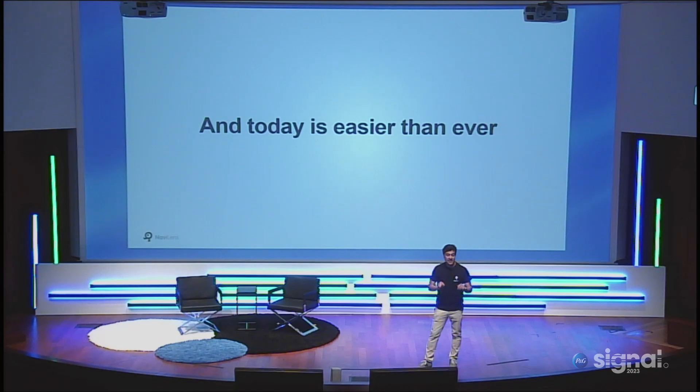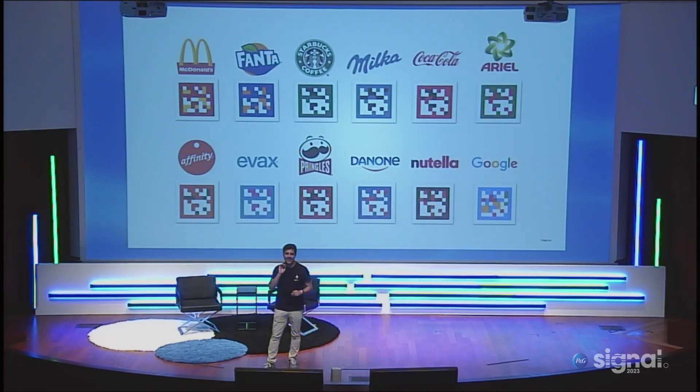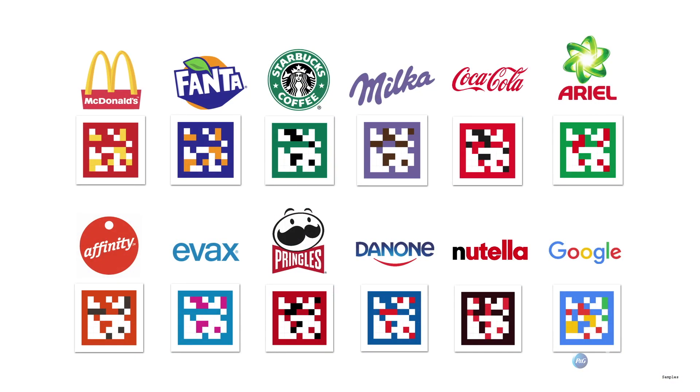Today it's easier than ever because we have evolved the technology, and we are partners with P&G. Today — and this is a cool thing for so many people here in the hall — it's possible to use custom colors. It's my pleasure to introduce the NaviLens brand code, where you can personalize it with your brand. Maybe the McDonald's code. Maybe the Coca-Cola code. Maybe the Milka code. Maybe the Starbucks code. You can align it to the brand identity and solve problems with inks. Even black and white or two to three colors is possible.